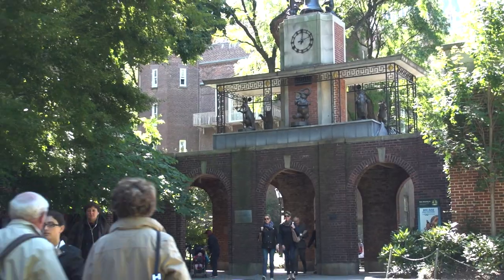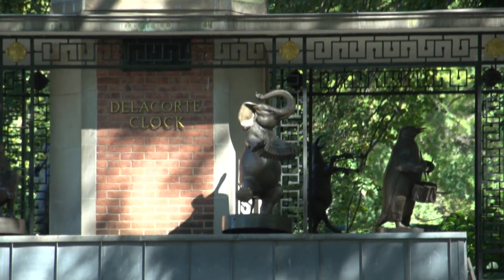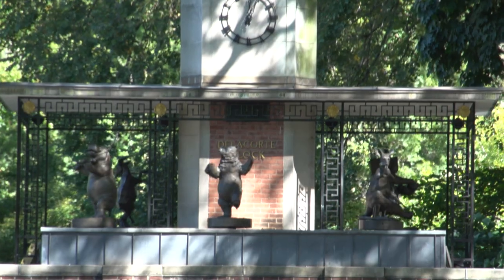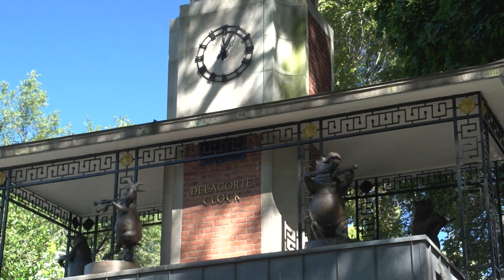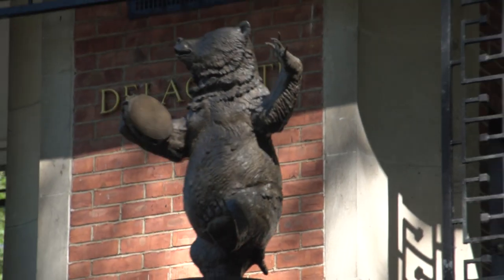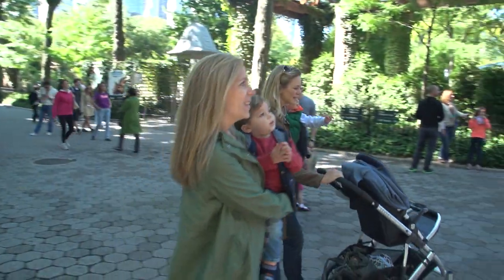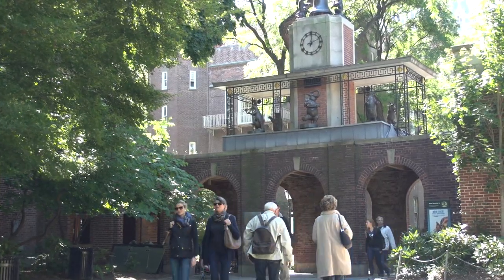Delacorte Clock is one of the most beloved monuments in all the parks of New York City. It features six whimsical bronze sculptures depicting a concertina-playing elephant, a kangaroo playing horns, a bear with a tambourine, a hippo playing the violin, a goat playing the pipes, a penguin on drums, as well as two monkeys with hammers that strike the bell. It's always a big hit with the kids. The clock was conceived as a modern version of musical clocks found in Europe and belfries in churches and city halls dating back to the Middle Ages.